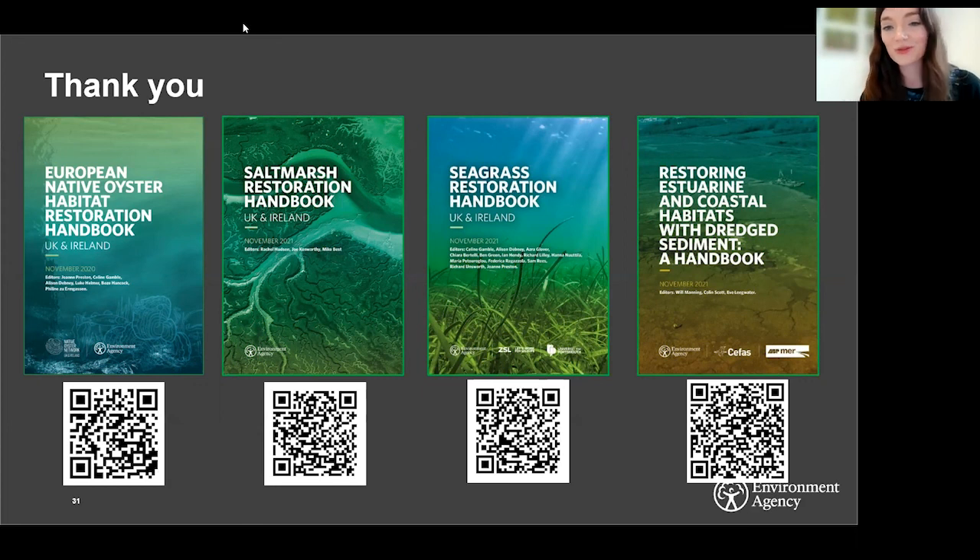That's all we have time for in terms of questions today. Thank you for your presentation, Ben — it was a really comprehensive overview of those restoration handbooks and restoration in general. Thank you to all our attendees. Don't forget to record your attendance on the IES CPD tool. The next webinar that the IES is holding is on the 8th of February on integrating air pollution, greenhouse gas and wider impact analysis into decision-maker support tools — you can register for this on our website. Thanks once again to everyone for coming.